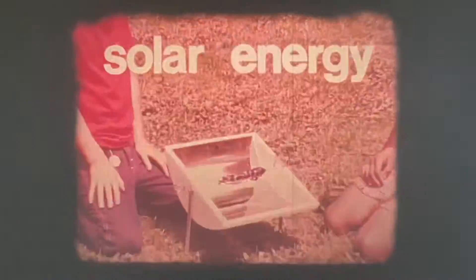In a few seconds the foil is already hot. The concentrated solar energy will cook a hot dog in less than 10 minutes.